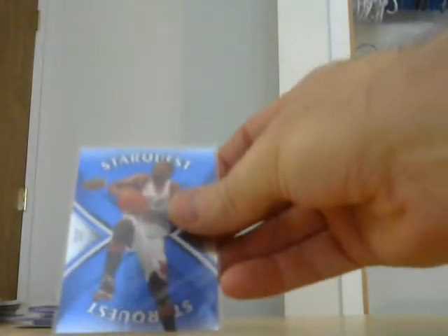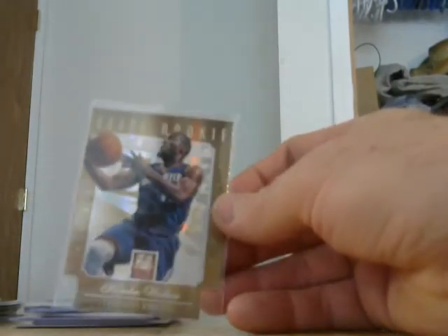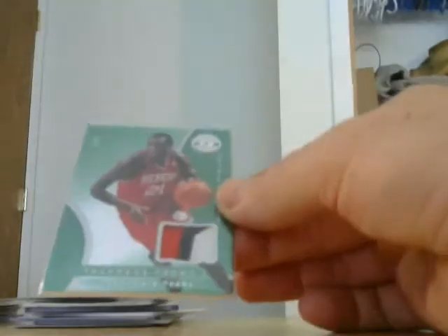I forgot I got these guys here — Star Quest. We've got a Star Quest of Dwayne Wade, booked at like $8. I'll save these for last after I show Kimba Walker. Rookie Elite die cut, numbered 17 of 24. Titus Young — this one is numbered 5 of only 5, three-color jersey with stitching.